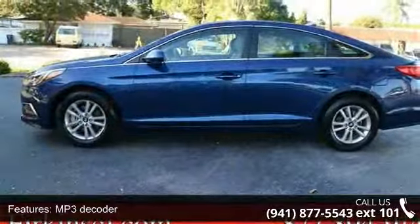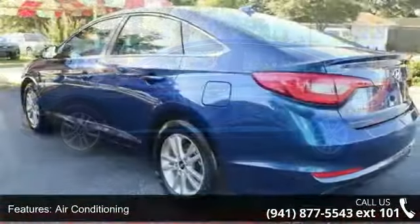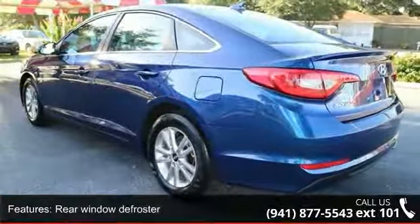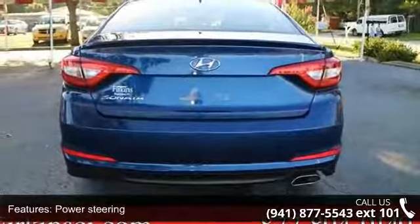Additional features include power steering, power windows, remote keyless entry, steering wheel mounted audio controls, 4 wheel independent suspension, and speed sensing steering. If you are looking for a solid pre-owned car, this might be the one.